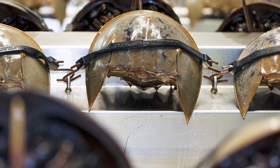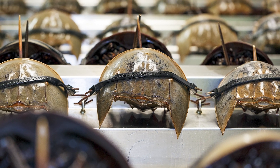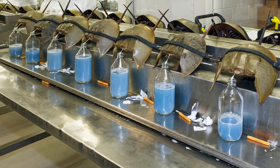So why are horseshoe crabs still being used for testing? Regulatory policies make it more difficult to use the synthetic alternative, forcing companies to jump through hoops and clear several different hurdles if they seek to use the non-animal approach.